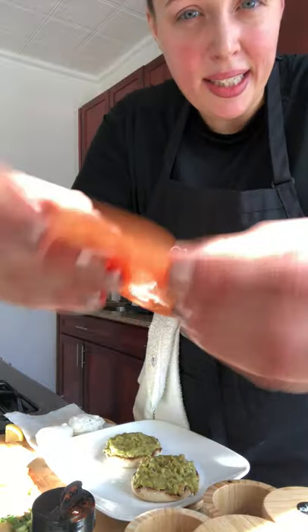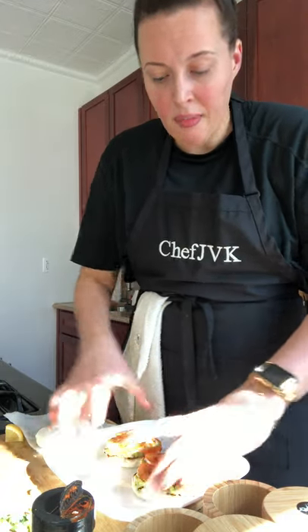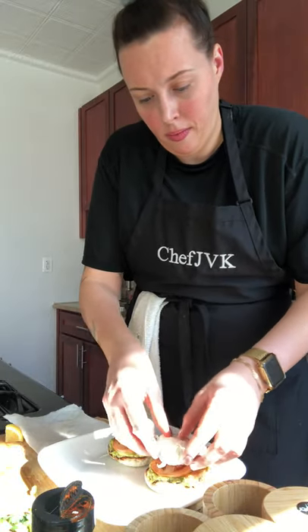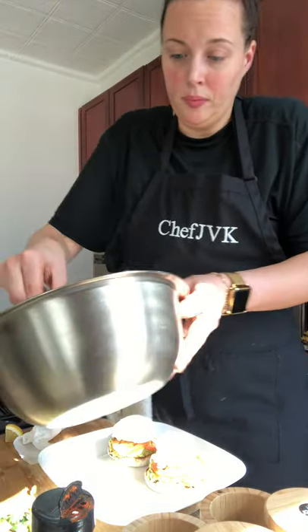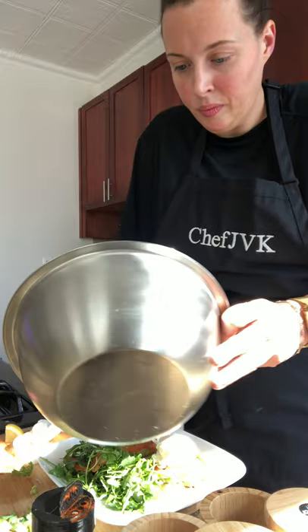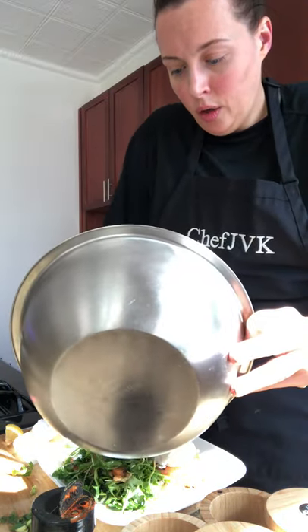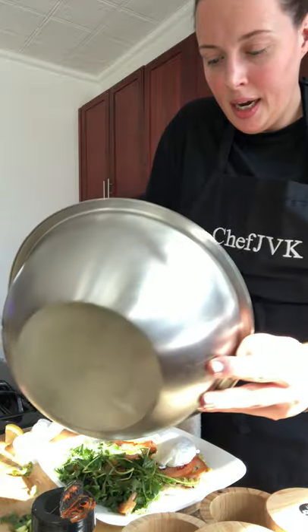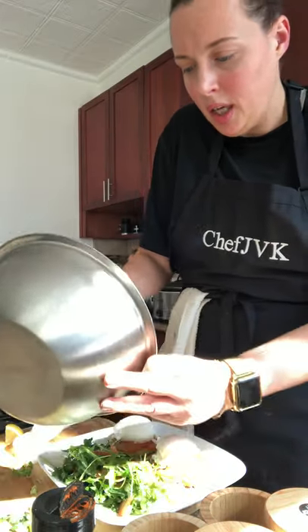We're going to take some nice thinly sliced tomatoes and put them on top of our guac. I'm not a big fan of thick, chunky tomatoes, so I always slice them very thin. Then we're going to take our egg and just drop it right on top. Drop our salad right next to it. Greens are always a good start to the day — all the vitamins and nutrients in the greens get your brain flow going, your energy going, everything going.